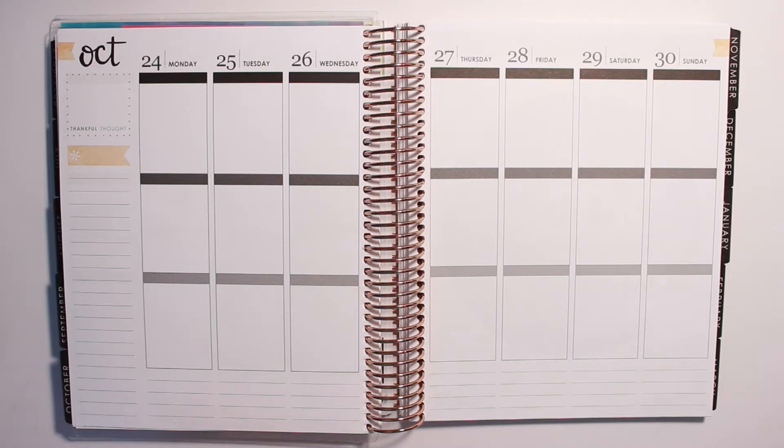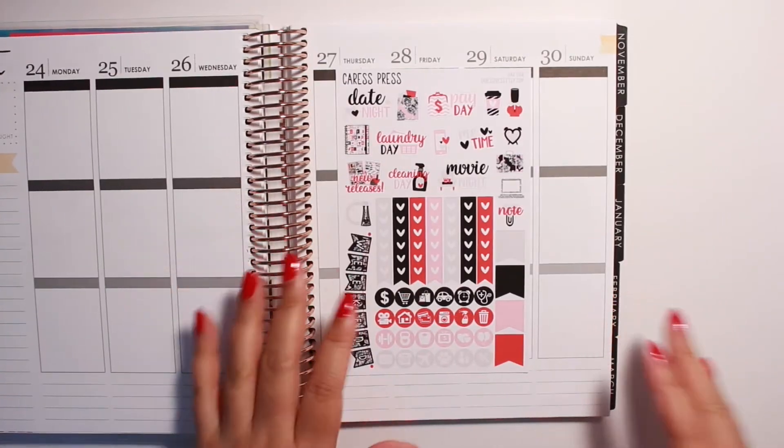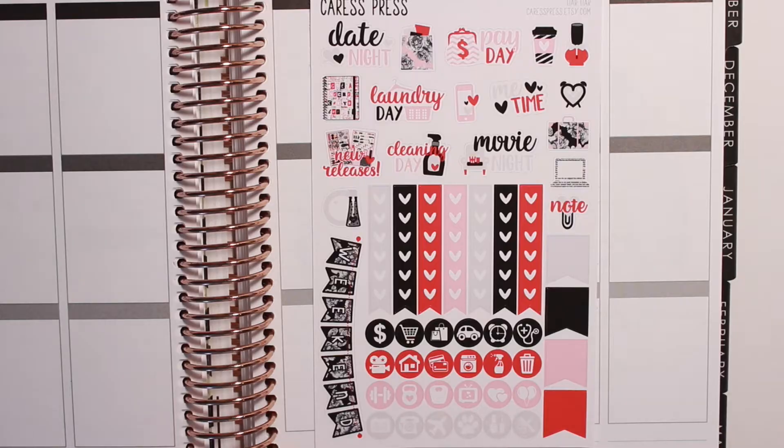Today we are going to be using a super super cute kit. If you're a Pretty Little Liars super fan then you will totally love this kit. It was exclusive to this shop and I'm so excited to share it with you guys. The kit that we're going to be using is called Liar Liar and it's from Caress Press. I did end up getting the mini kit. Randy got the full kit so you can see the differences in the type of kits themselves and how to use them based on watching Randy's video and watching mine.